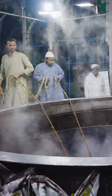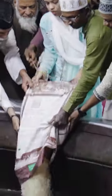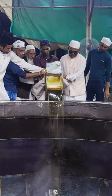Then it's time to stir the mixture, which is easier said than done. To scoop, it takes at least four volunteers to maneuver a large wooden oar. Volunteers then add in over 1,100 kilograms of rice and multiple cans of ghee.